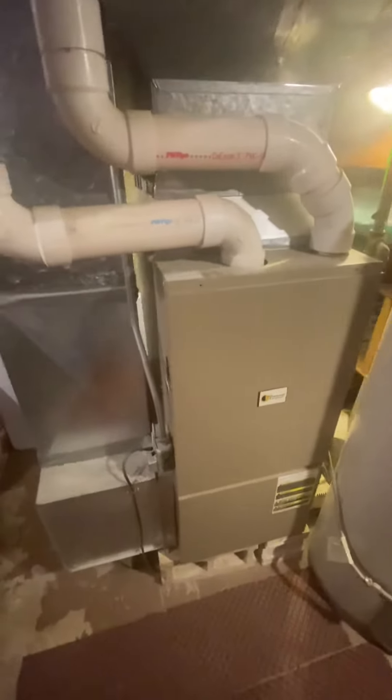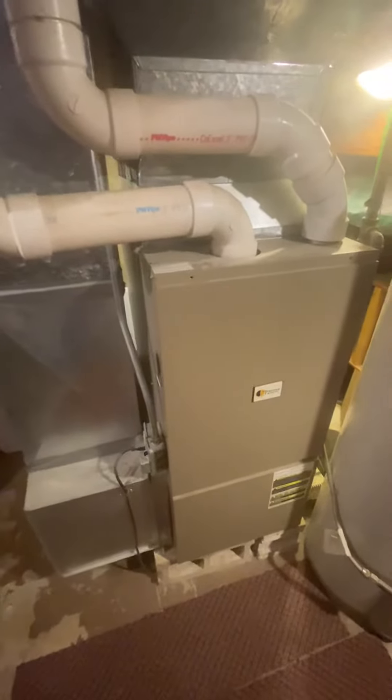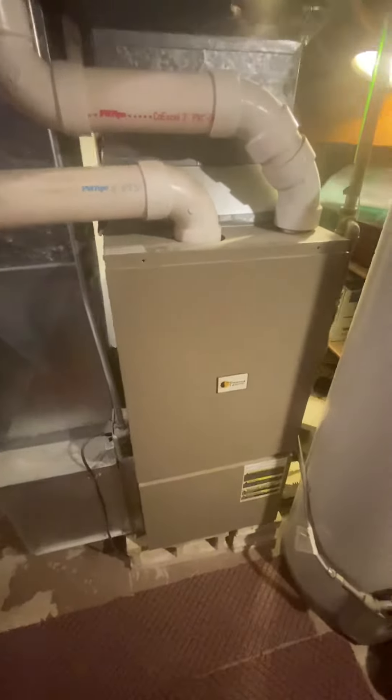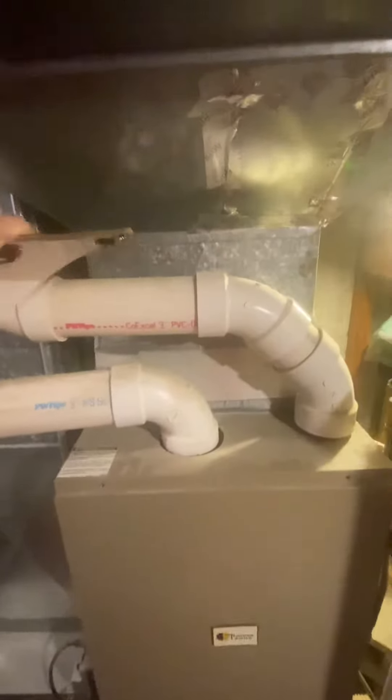We're in the home of Howard and Debbie Kimmel, taking a look at their furnace today. The current unit in here, the box itself is 20 inches wide. From the ground to the bottom of the transition right here is 64 inches. It's got a 3-inch exhaust, it is a 90% unit, and it's natural gas.